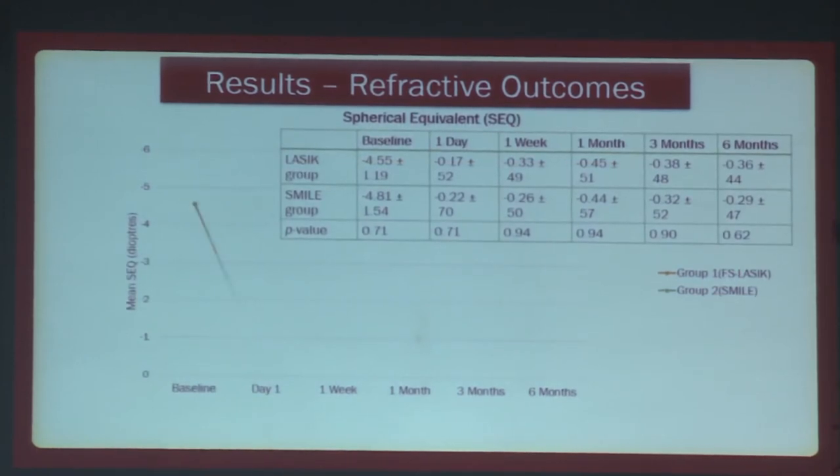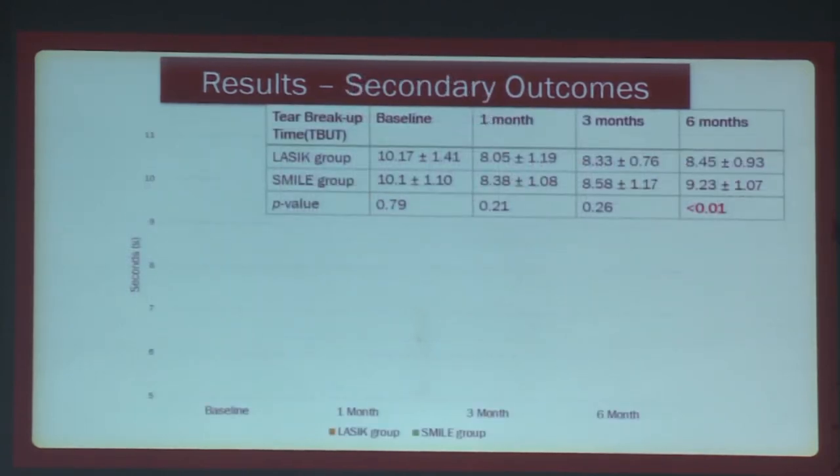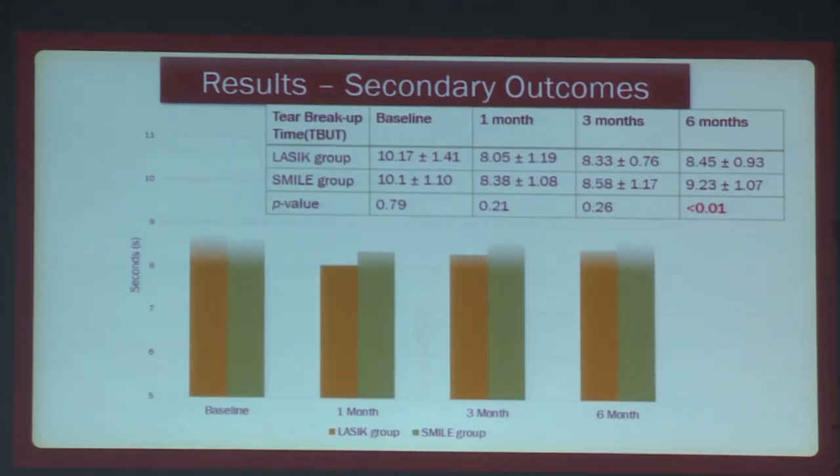Comparing the spherical equivalent, there was also no statistically significant difference at any of the follow-up periods. Coming to the dry eye parameters, the tear breakup time showed that the LASIK group had a worse tear breakup time at the six-month period, which was statistically significant.